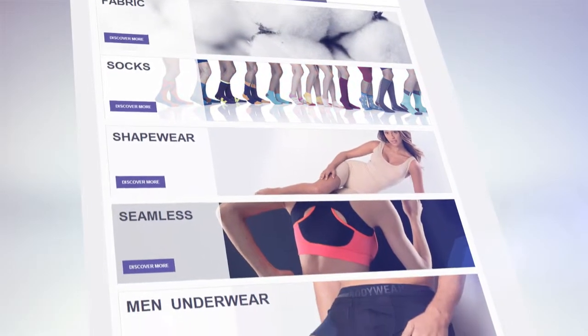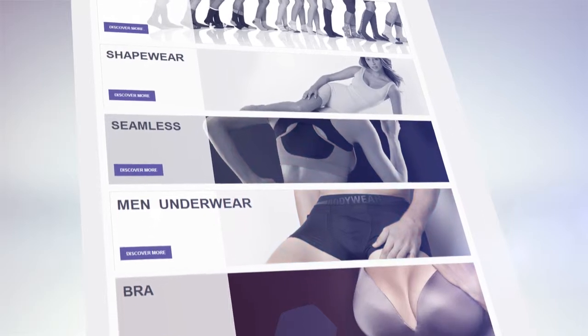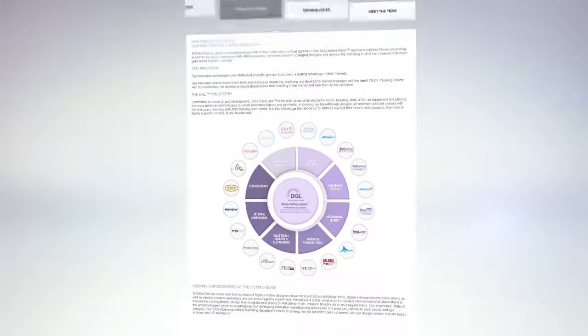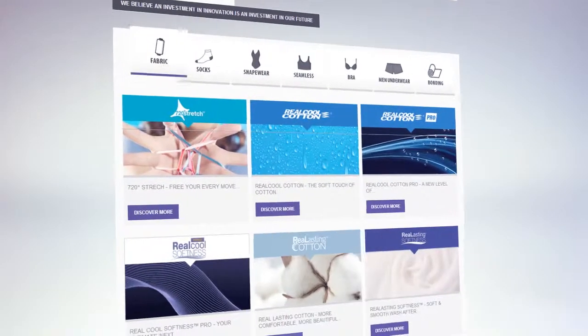Our innovative technologies give our customers a leading advantage in their markets. In the innovation area, you can learn about our body before fabric approach and our unique R&D center, DGL, where advanced technologies are used to create innovative fabrics and garments.